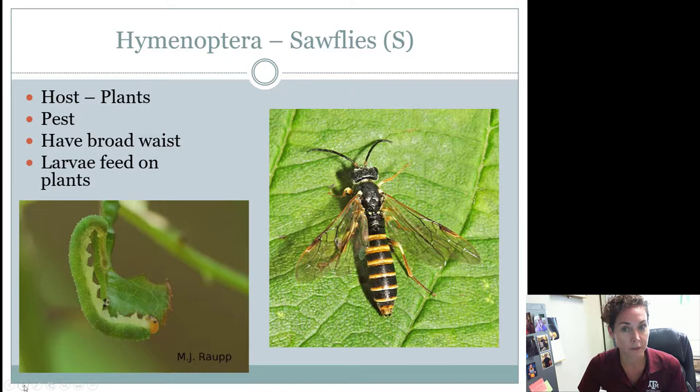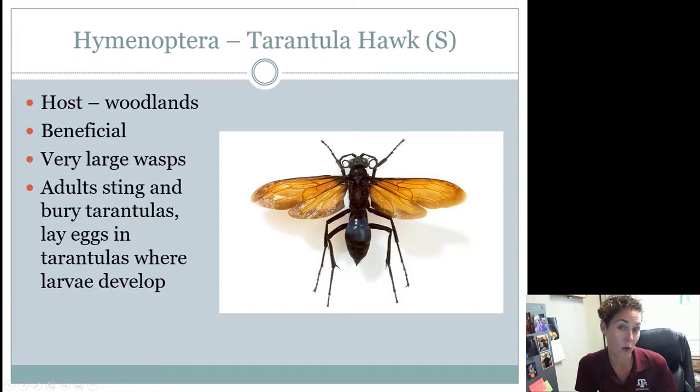Tarantula hawks are also very large wasps — not as large as cicada killers, but some get pretty close. These are found in wooded areas. They are beneficial: they will sting a tarantula, drag it into a hole in the ground, lay their eggs, and let their babies eat that tarantula. Tarantulas are beneficial, but we also want something to help keep tarantula numbers in check, and that's what these guys do — they're part of the ecosystem and considered beneficial. They are a black or bluish metallic shiny color, and their wings are going to be orangey or brown in color, making them very unique in the way they look. They also have really curly antennae.